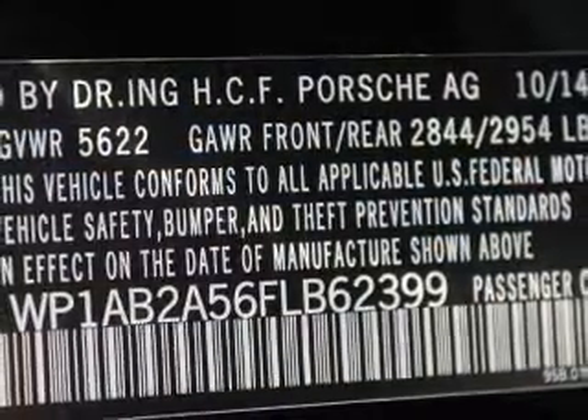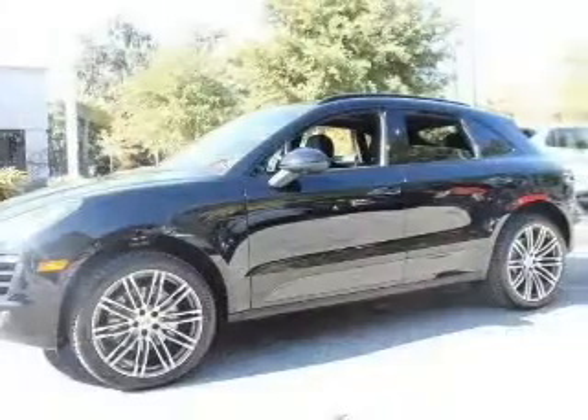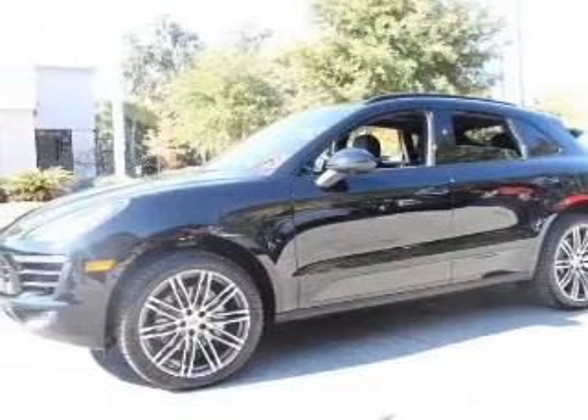Stand out from the crowd with premium wheels. You will appreciate the safety feature of anti-lock brakes, and memory settings are one of many features.